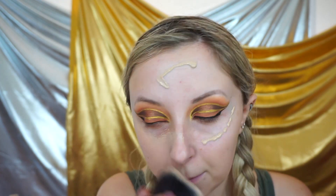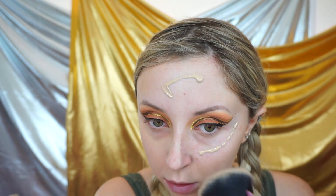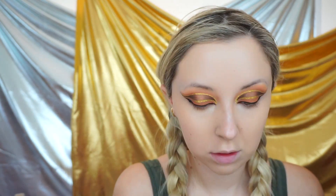Then I do my base. I start off by using the Rimmel 25 Hour Foundation and then use my Primark concealer that I've been using throughout this video. I set it using my Laura Mercier Translucent Loose Powder, starting under the eyes and then blending it down into the rest of my face.